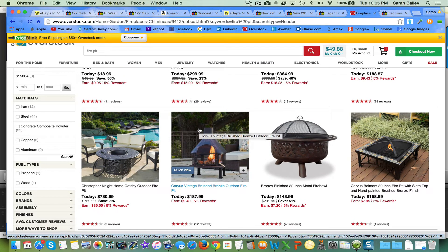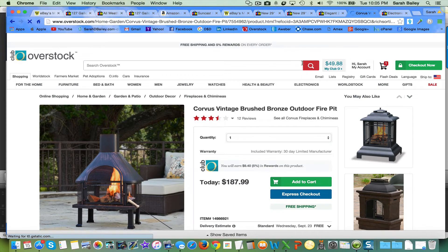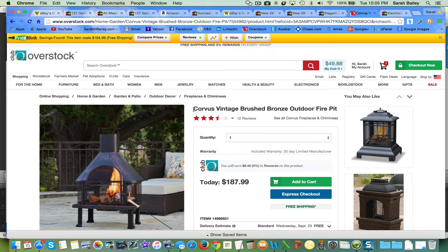You can grab the title and take it over to eBay to see what they're getting. Take this one — the Corvus Vintage Brushed Bronze. When you do your eBay listing, you'd want to start the title with 'outdoor fire pit,' because most people on eBay are not going to type 'Corvus Vintage Brushed Bronze' as their first keywords. Always put your top three or four main keywords at the very front of your title — that's what eBay is looking for in searches.